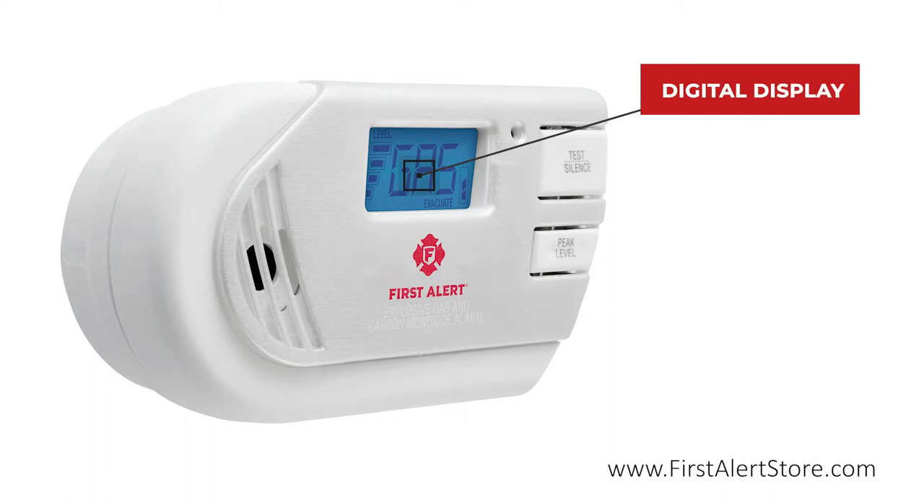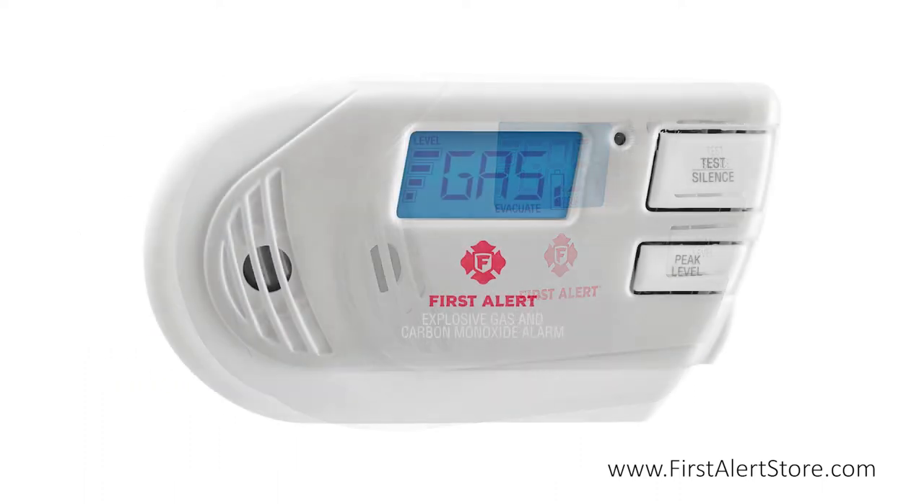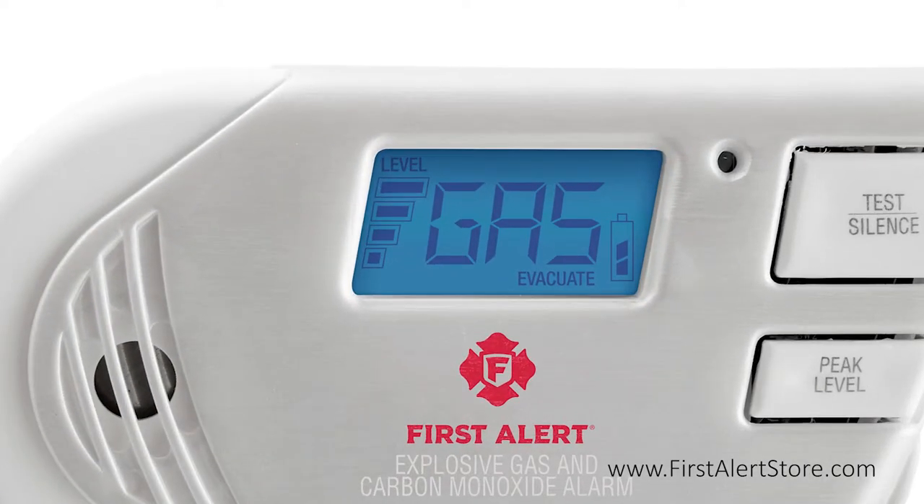The easy-to-read backlit digital display on the front takes the hassle out of monitoring the carbon monoxide and explosive gas levels in your home. The display gives you a clear readout of current and peak levels, allowing you to discern patterns that indicate potential leaks from an appliance, a generator, or other source.